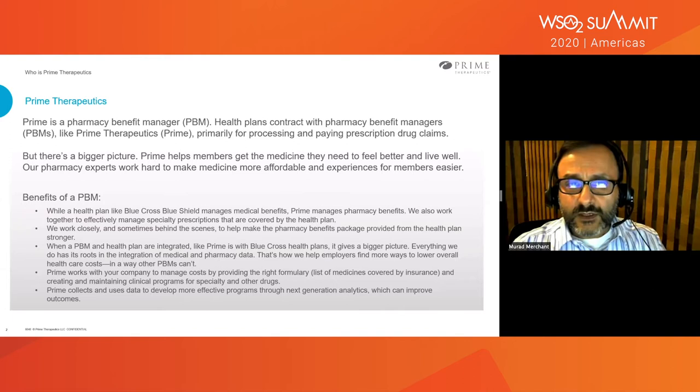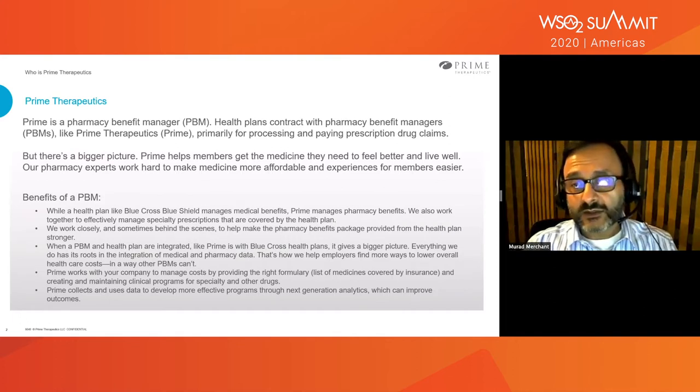PBMs kind of work in the background to effectively manage pharmacies or prescriptions. And for specialty use cases, we also manage the overall health of the member. As I mentioned, we work in the background. Most organizations or most members do not even know pharmacy benefits management or PBMs are working in the background. So we do collect data, which is used to manage a member's health through analytics and other methods.